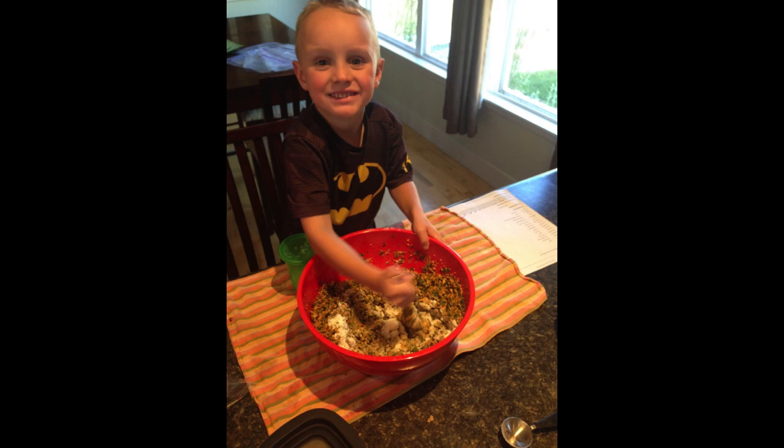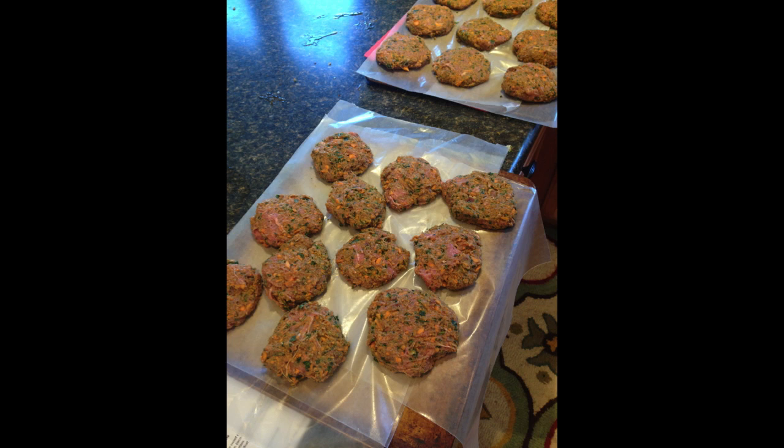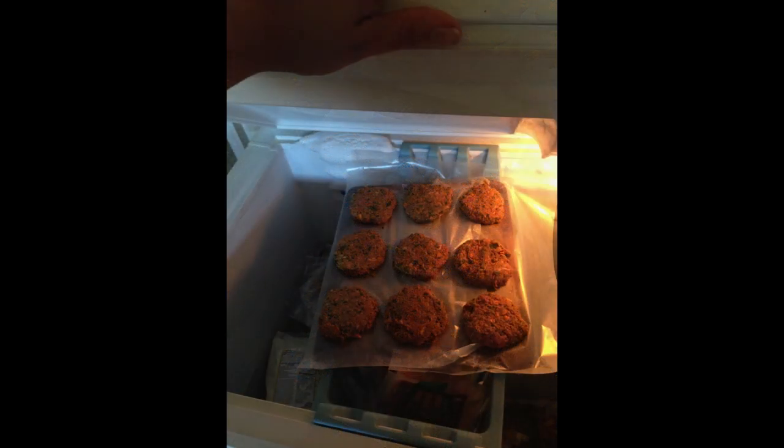I wanted to show you a little bit about flash freezing, which is one of the questions that came up. I like to flash freeze our burger patties because I don't want to have them cooked and then frozen. I put them on a plate or cookie sheet lined with wax paper and put them in my deep freeze. You can also use your regular freezer and let them cool. Flash freezing means putting items in the freezer while you go about your cooking day.